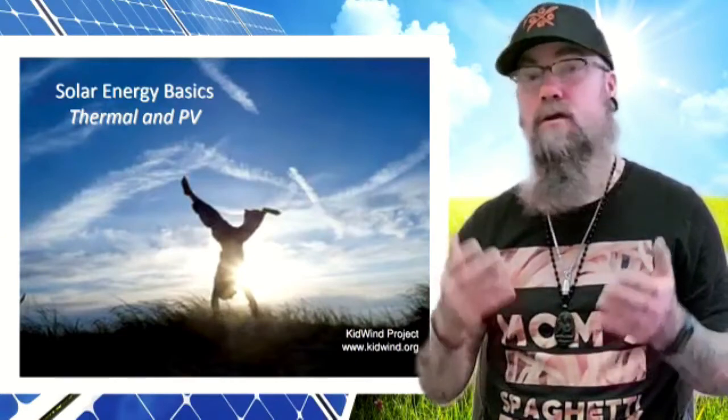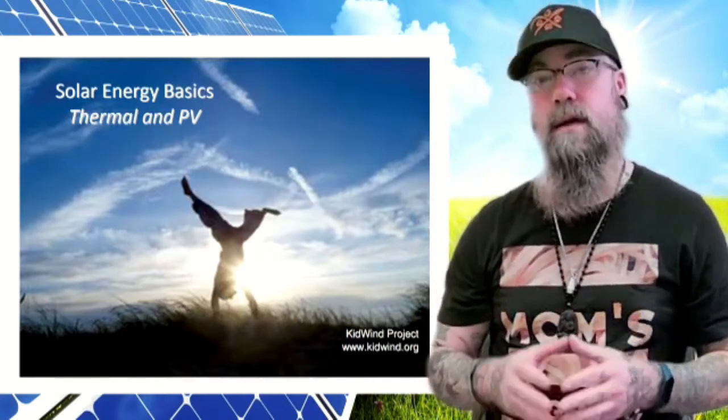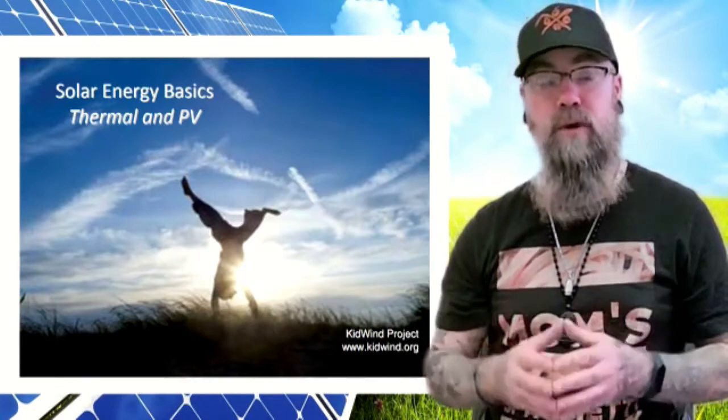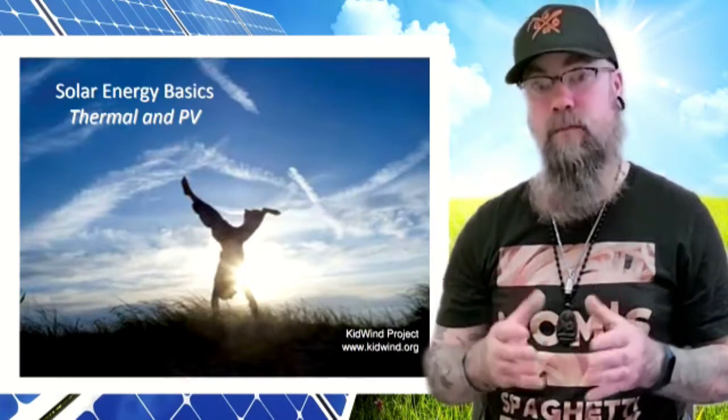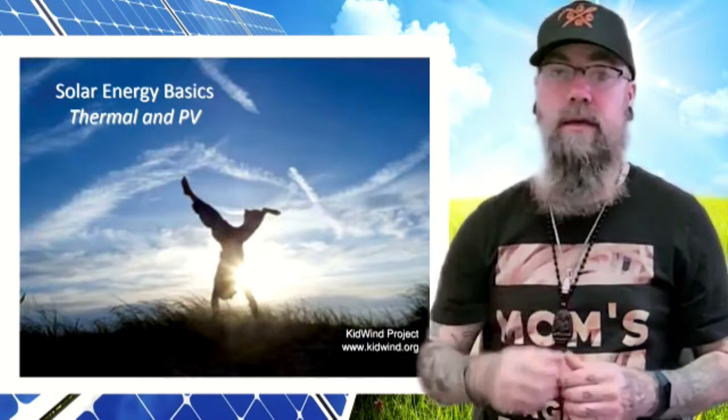Solar energy is a great renewable resource. Not only can it provide heat for water, it can also generate electricity and cook food. It doesn't cause pollution or create greenhouse gases and is a very clean source of energy. I'll be posting this video as well as practice pages for you to work on. If you'd like to meet with me on this lesson, just click on the link in SchoolAge.